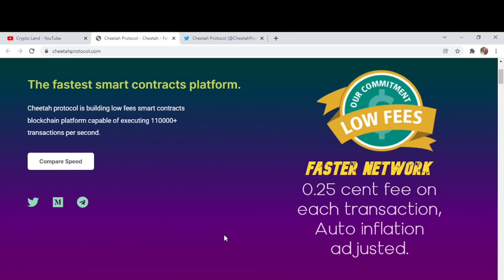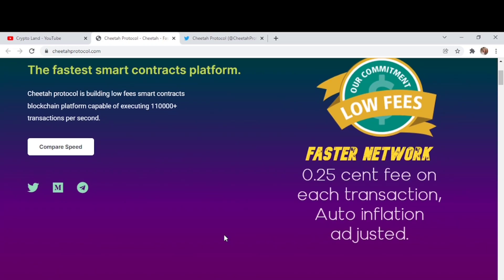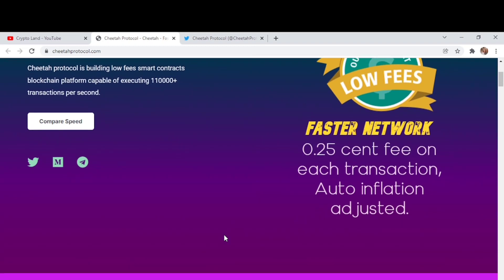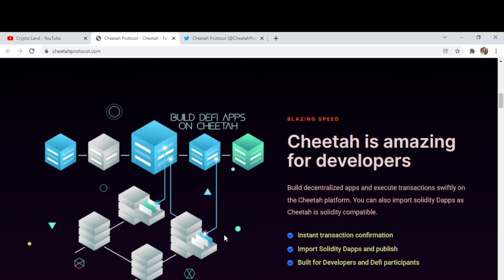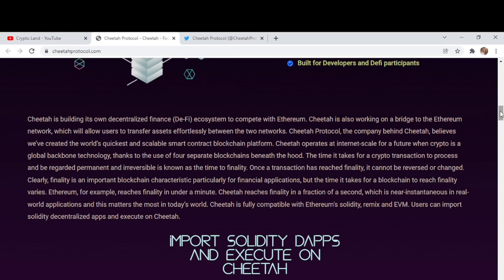Cheetah offers a faster network with a 0.25 cent fee on each transaction and auto inflation adjustment. Cheetah is amazing for developers to build decentralized apps and execute transactions safely on the platform. You can also import Solidity dApps, as Cheetah is fully Solidity compatible. The main features include instant transaction confirmation, importing Solidity dApps, and publishing and building tools for developers and dApp participants.